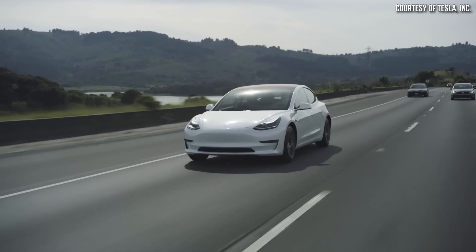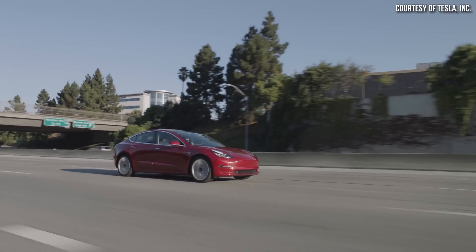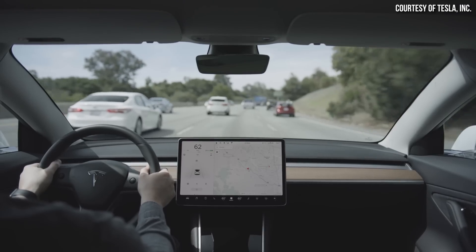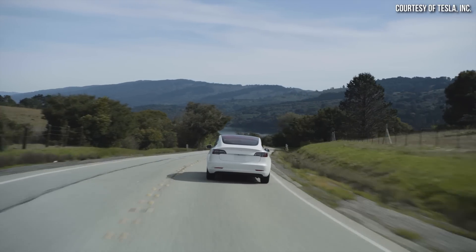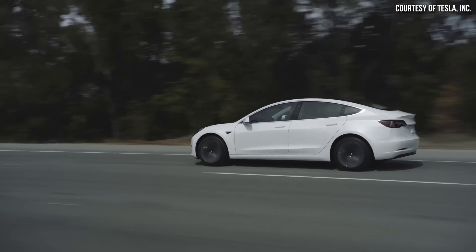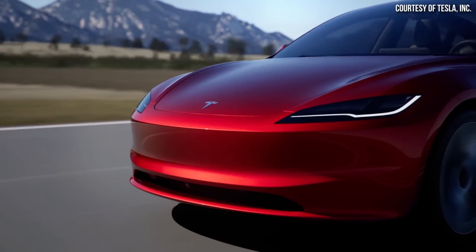First Model 3 deliveries happened back in 2017. Tesla has made many incremental improvements to the Model 3 over the years since it was launched, which I've discussed in past videos and will link to below. But once again, as Lars mentioned, with the changes to the vehicle, the new Model 3 is the best version yet.